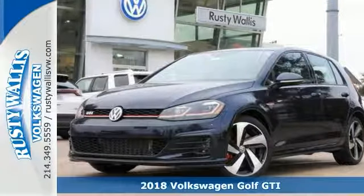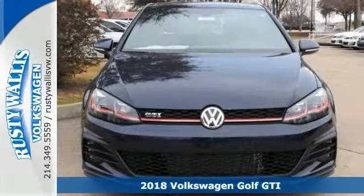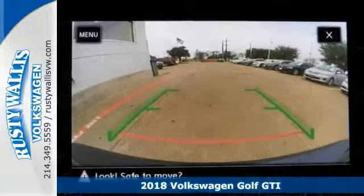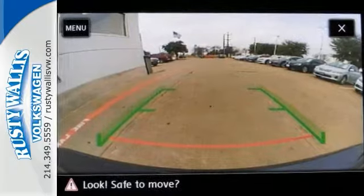Everyone will fit comfortably in this 2018 Volkswagen Golf GTI SE. Features include alloy wheels, deep tinted glass, blind spot sensor, and power sunroof.